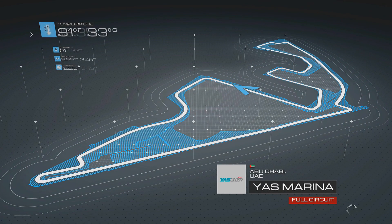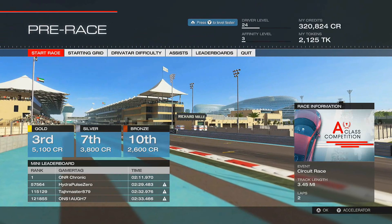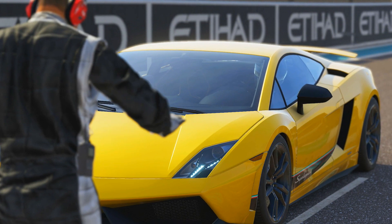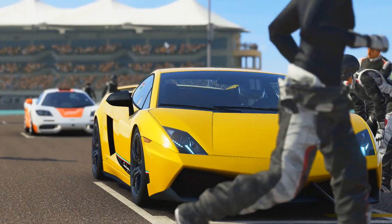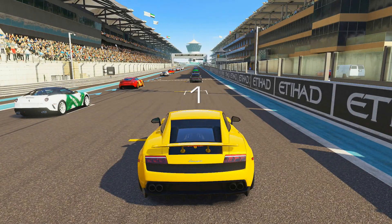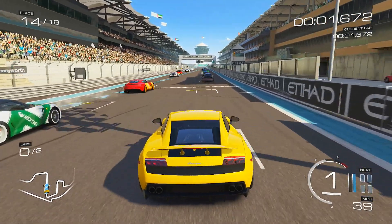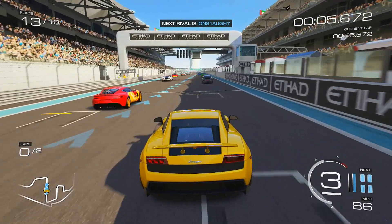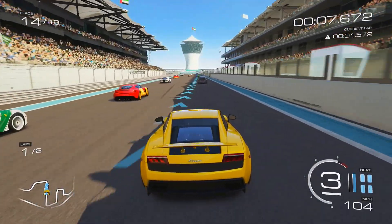Pretty cool tidbit of information there — that's what I love. I'm such a car nerd. It's kind of cool to play a video game that's this fun and also teaches you something. Alright, Lamborghini Gallardo LP 760-4 Super Leggera — the most badass-looking of the Gallardos. Let's see what we can do.